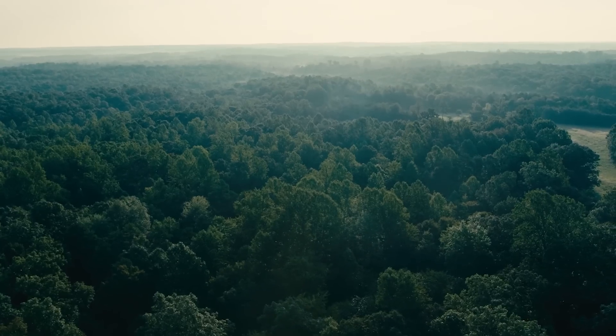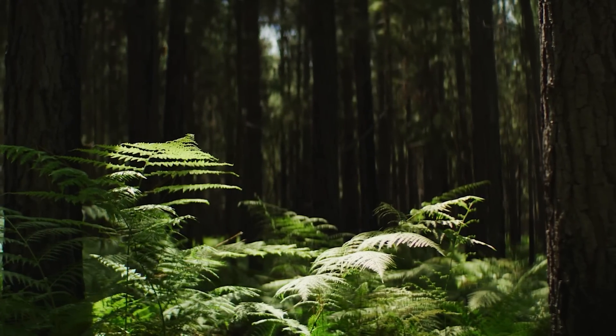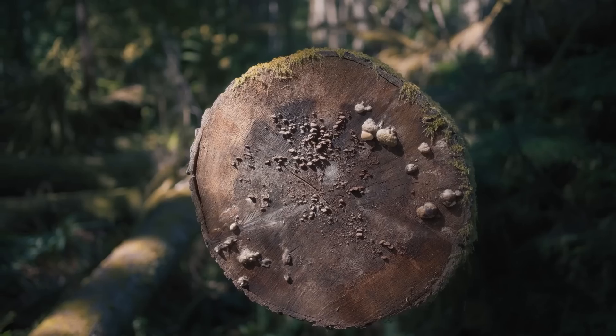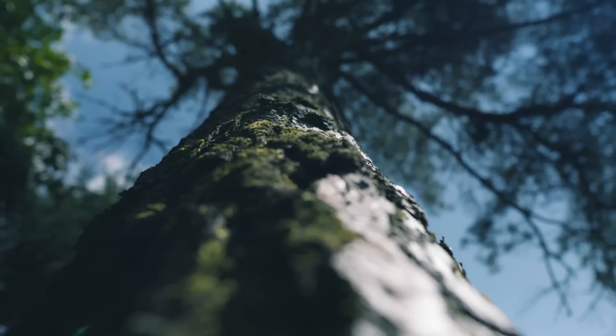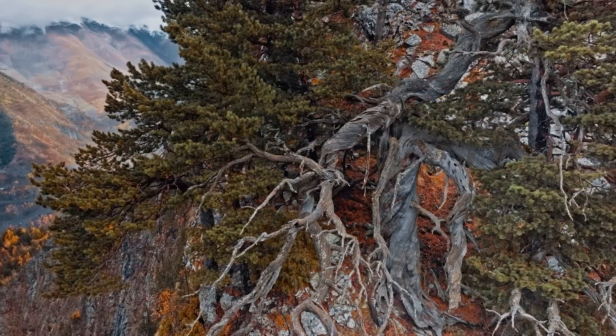Now, back on land. Look around you — do you see any trees? Well, tree rings are also climate detectives. In much of Europe, the USA, parts of Canada or Australia, trees grow a ring each year. When the weather is warm and wet, the tree grows a thick ring. When it's cold or dry, the ring is thinner. By counting the rings and looking at their thickness, scientists can learn how old the tree is and what the weather was that year. Some trees can live for hundreds or even thousands of years, giving us a long history of climate changes.